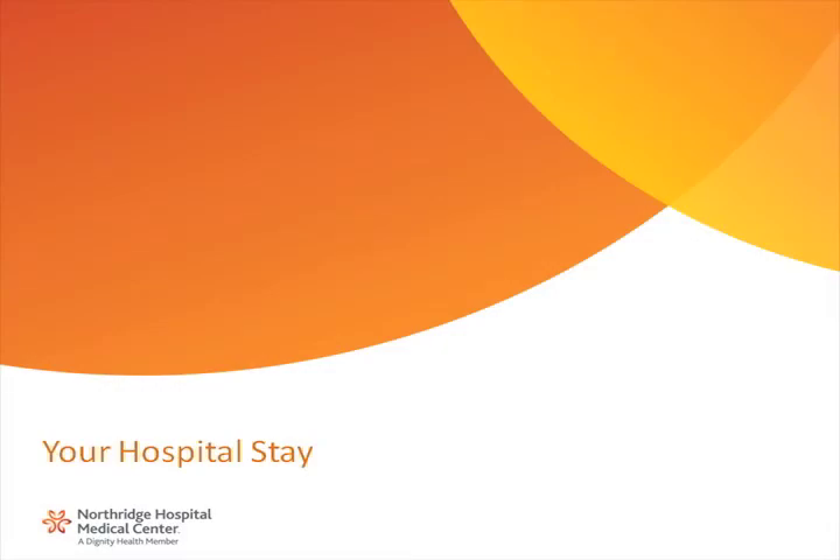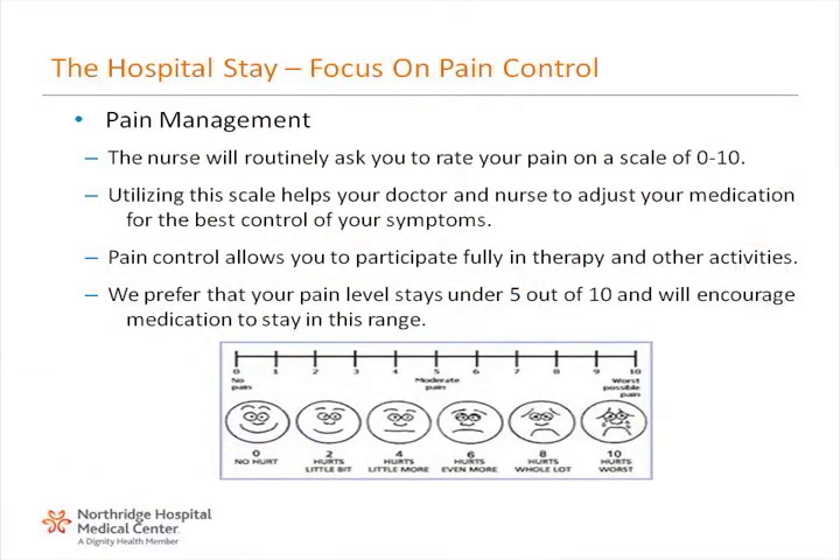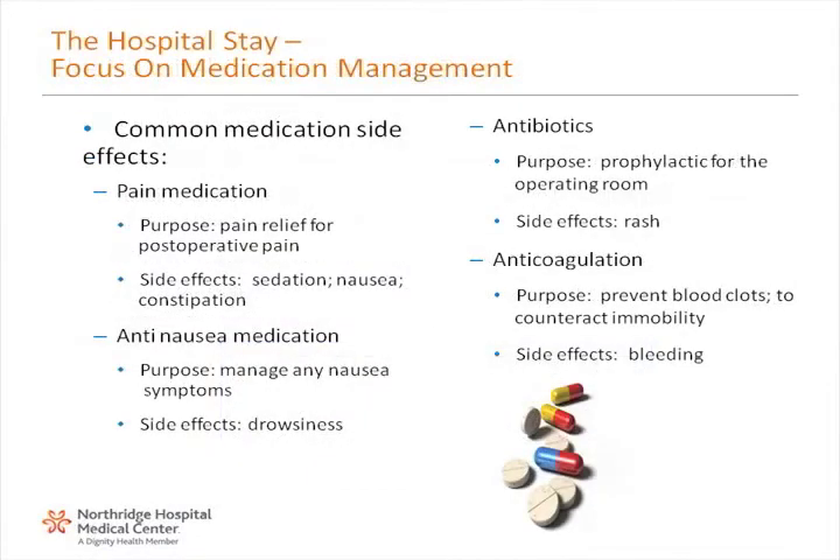Your hospital stay. Focus on pain control: the nurse will routinely ask you to rate your pain on a scale of 1 to 10. Utilizing this scale helps your doctor and nurse to adjust your medication for the best control of your symptoms. Pain control allows you to participate fully in therapy and other recovery activities. We prefer that your pain level stays under 5 out of 10 and will encourage medication to stay in this range. Pain medication is used for post-operative pain; side effects include sedation, nausea, and constipation.